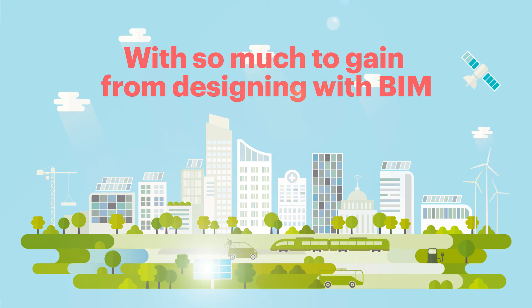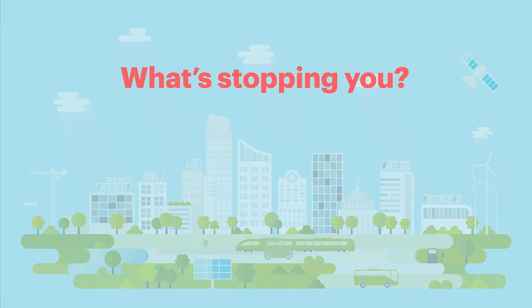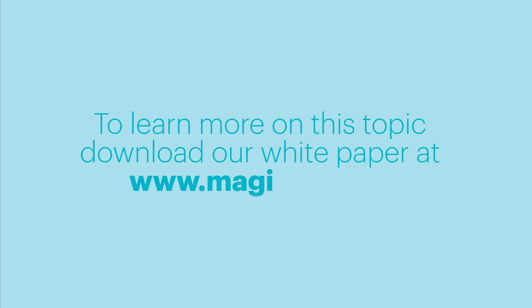With so much to gain from designing with BIM, ask yourself: what's stopping you? To learn more on this topic, download our whitepaper at magicad.com. Thank you.